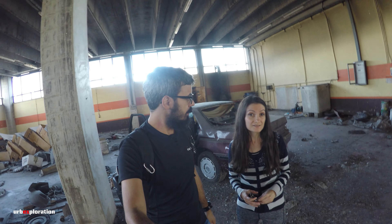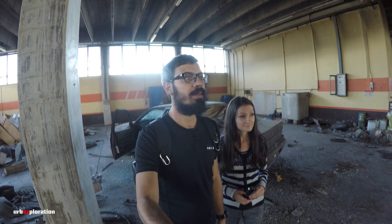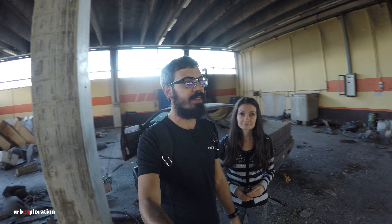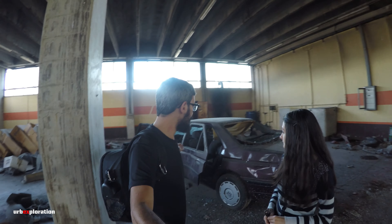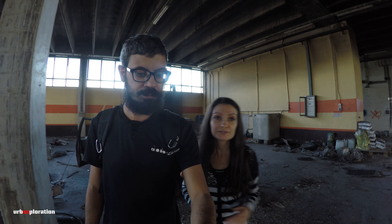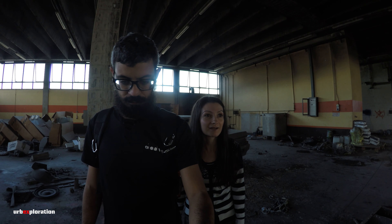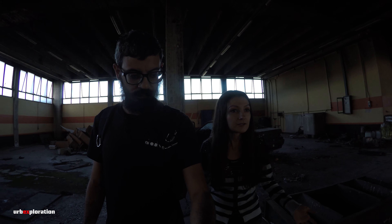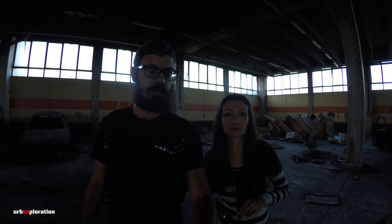Siamo arrivati alla fine di questa esplorazione. È una struttura molto vasta — siamo rimasti sorpresi, non ce lo aspettavamo. Una borsa gigante ancora in buone condizioni, anche se completamente vandalizzata. Abbiamo trovato delle auto, e in più una barca a vela. Quando siamo arrivati siamo rimasti sorpresi di trovare una struttura così immensa.